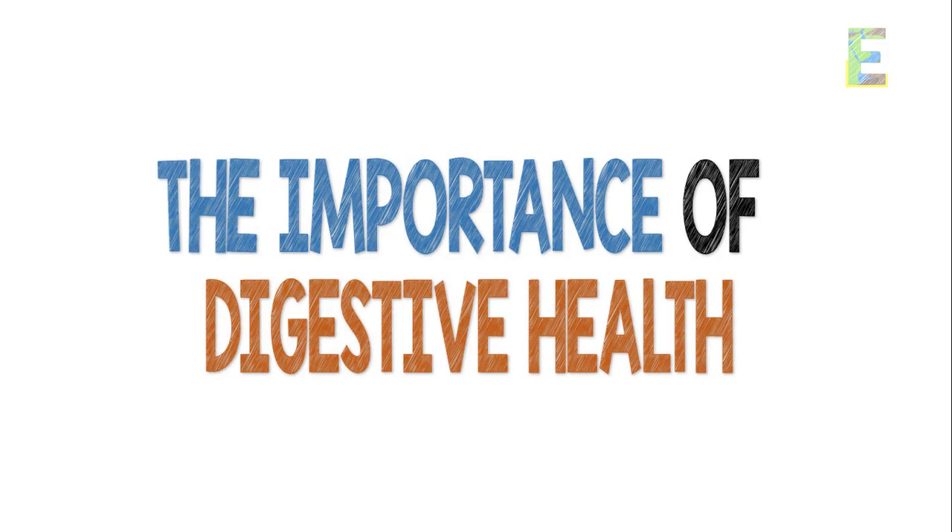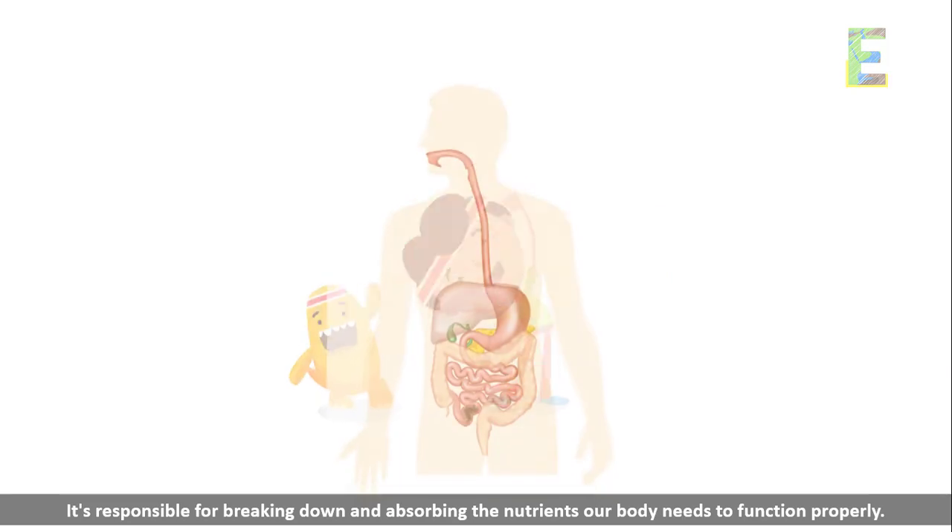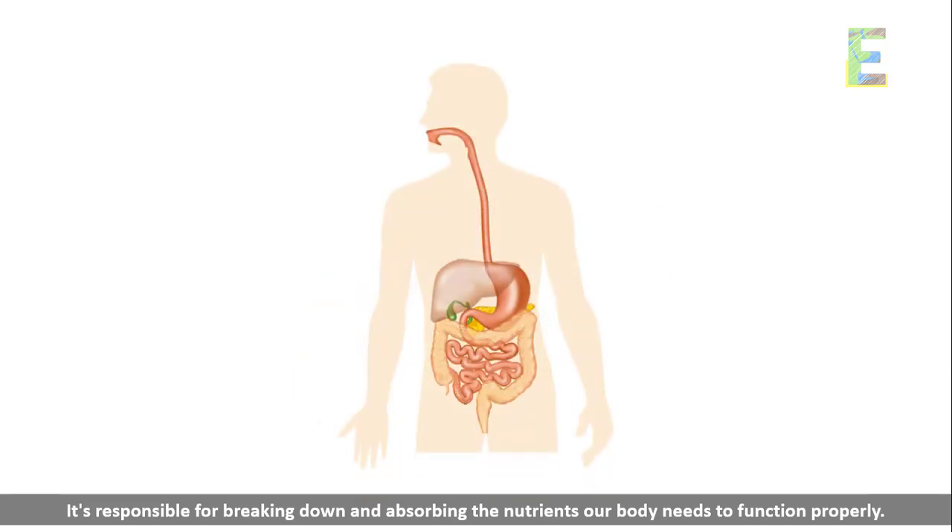The importance of digestive health — let's start with a reminder of just how crucial our digestive system is. It's responsible for breaking down and absorbing the nutrients our body needs to function properly.